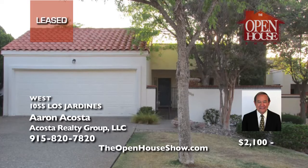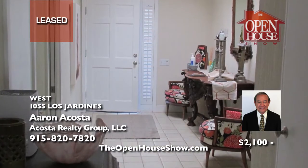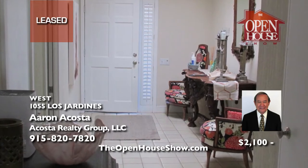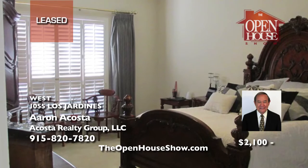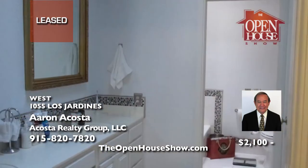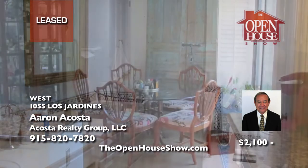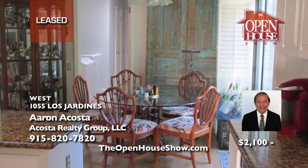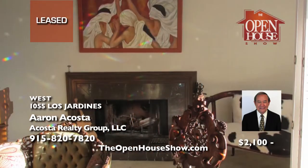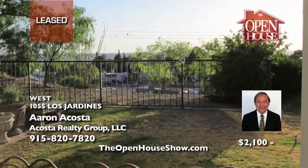Aaron Acosta and his team at Acosta Realty Group just leased this very well-maintained three-bedroom, three-bath home in desirable Coronado Country Club Estate Subdivision in West El Paso. Aaron would love to help you with all your real estate needs, including the sale of your home or the leasing of your property. Aaron believes that every transaction deserves the best representation — call them today.